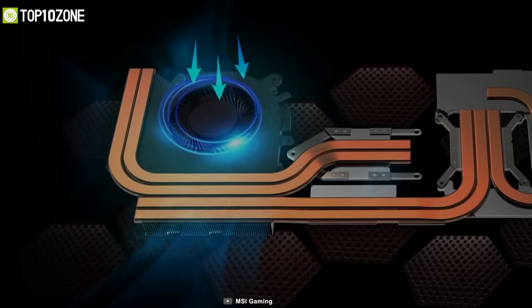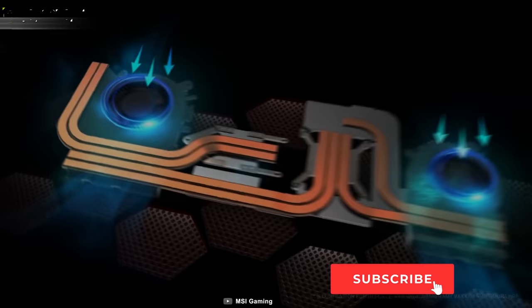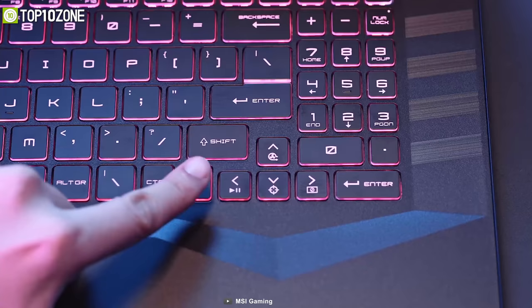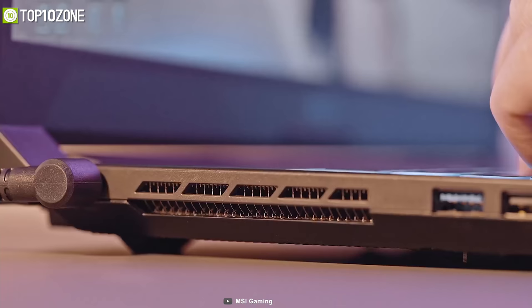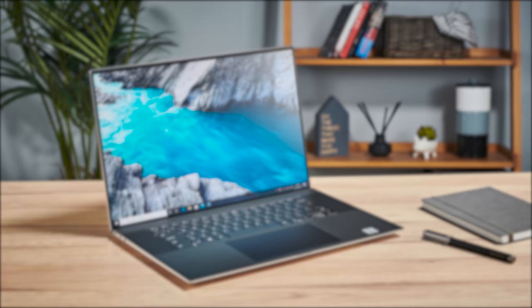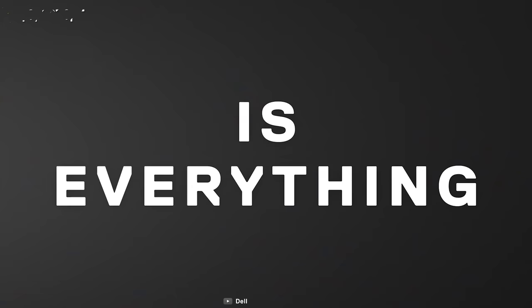MSI has designed these laptops with exclusive Cooler Boost 5 technology featuring two fans and six newly engineered heat pipes to maximize cooling efficiency. They also feature an RGB gaming keyboard with a number pad to enhance your gaming experience, while 1.7mm key travel and handy hotkeys help you react quickly. In short, the MSI Crosshair 15 and 17 are quite a worthy investment for people who love shooting games.